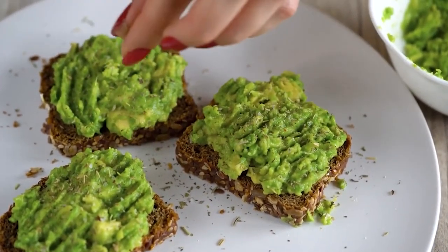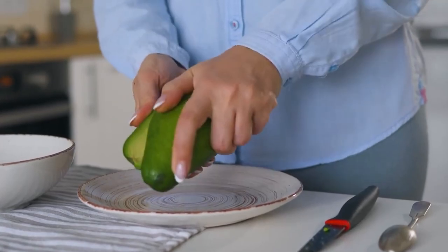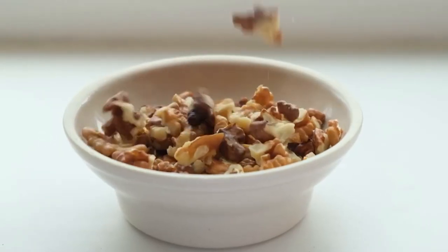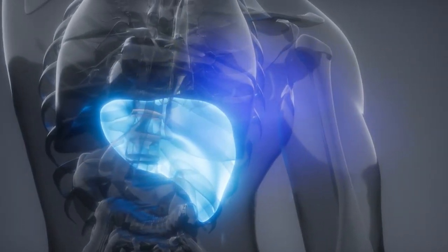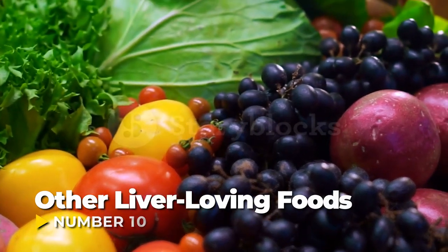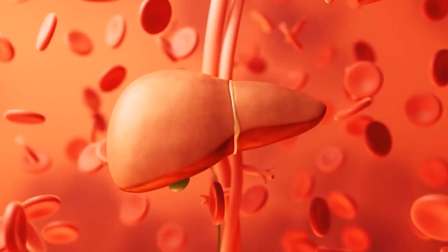Don't shy away from drizzling extra virgin olive oil over your salads or indulging in creamy avocados. Embrace these nutrient-rich fats and watch as your liver rejoices in their supportive embrace, paving the way for a healthier, happier you.